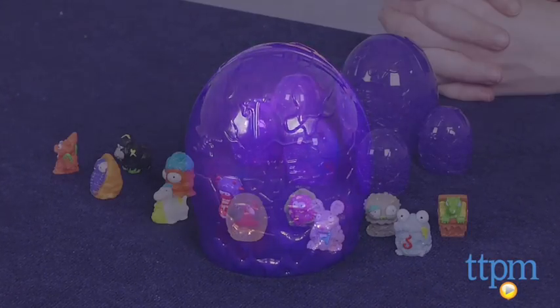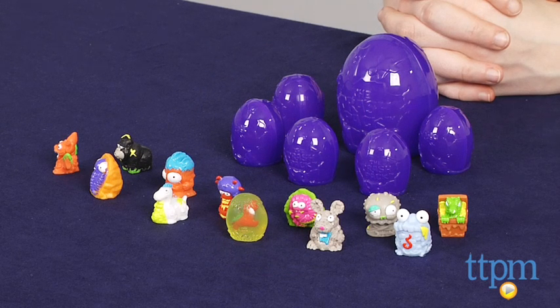The Trash Pack Series 6 Rotten Egg 12-Pack is for ages 6 and up from Moose Toys. For more information on this and other toys, head over to our website at TTPM, or you can download our free app, Shop for Kids, by Time to Play Mag for more info on the go.